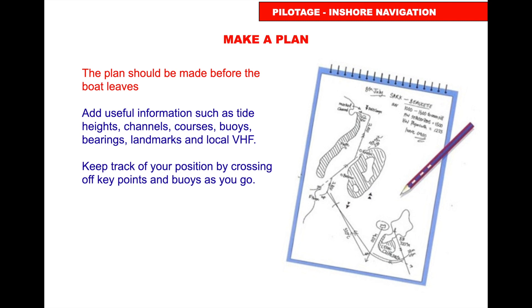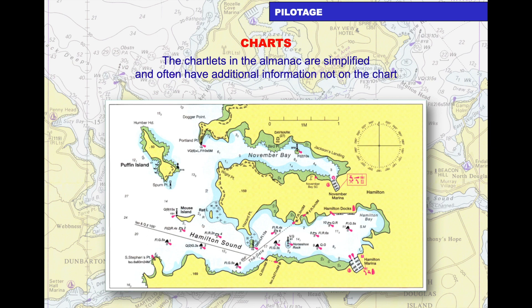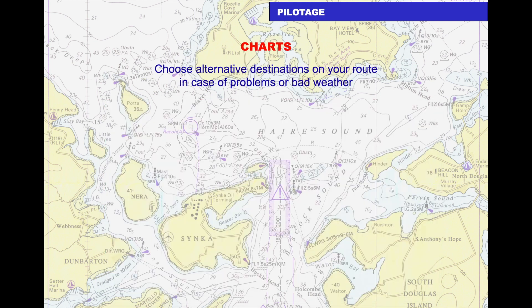The plan should be made before the boat leaves. Useful information such as tidal heights, courses, channels, buoys you'll pass, and landmarks should be written on the plan, along with local VHF channels. Keep track of position by ticking off key points as you go. Plot the entire passage on a small-scale chart, and use large-scale charts for navigation on route and for your pilotage. Choose alternative destinations in case of problems or bad weather.